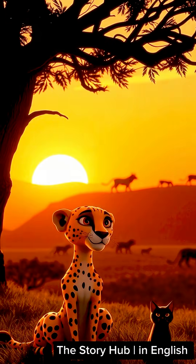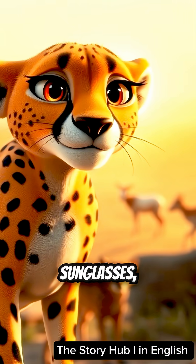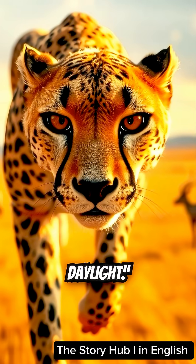And here's a little known fact: cheetahs have special black tear marks under their eyes. These marks work like built-in sunglasses, reducing glare from the sun so they can spot prey even in bright daylight.